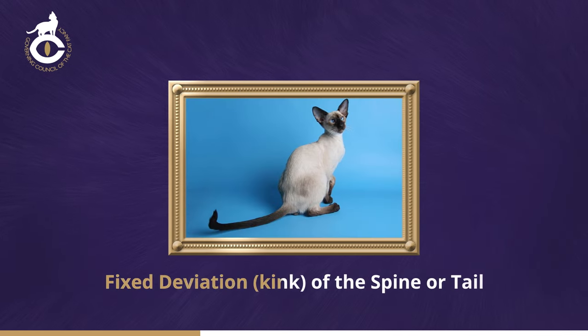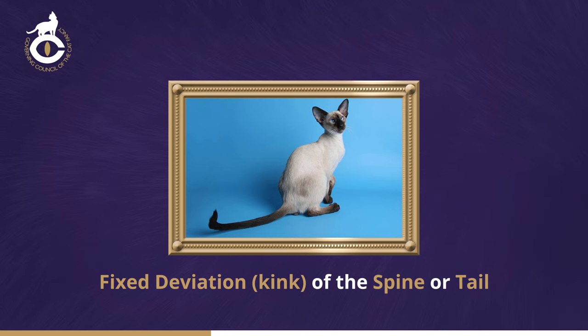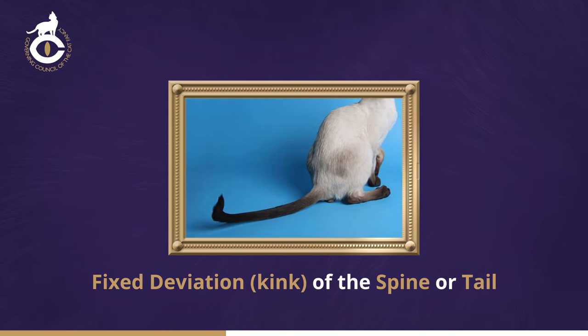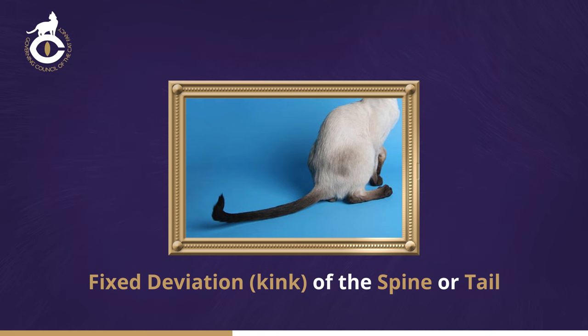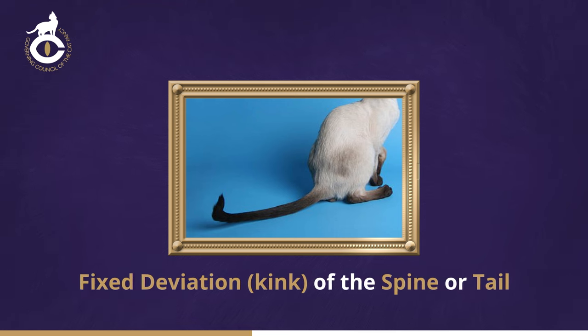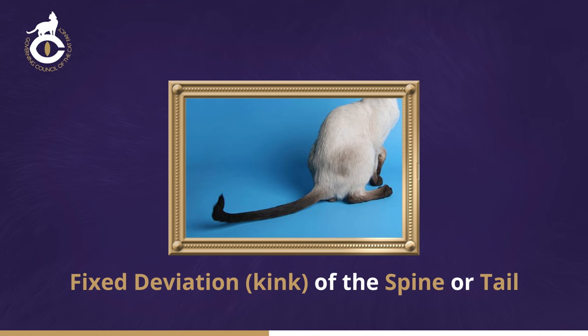Fixed deviation or kink at the spine or tail. When a hand is run along the spine, the tail should be felt to continue the line of the spine with no deviation. Although many kinks are at or near the tip of the tail, they can also occur at any point along the spine or tail, or even right at the base of the tail where it leaves the body. The spine should be checked and the tail itself should be felt very gently from various angles. The examination should be deft but brief and gentle. The tail tip should never be twiddled since this can cause soreness.